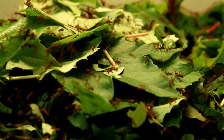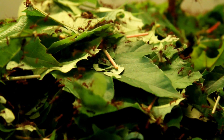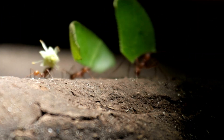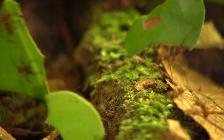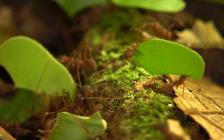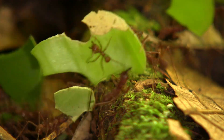Deep beneath the lush green canopy of the rainforest lies a bustling world of miniature farmers. They may be small, but their impact on the ecosystem is enormous. Meet the leaf-eater ants, remarkable insects with a secret life few have ever seen. Today, we'll uncover how these ants organize their vast underground societies, how they grow their own food, and why their survival is essential for the health of the forest. Let us embark on an exploration of this remarkable realm.